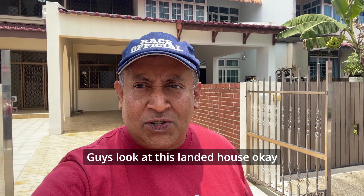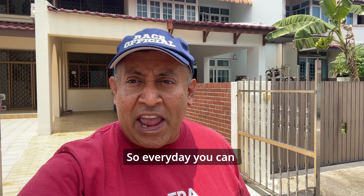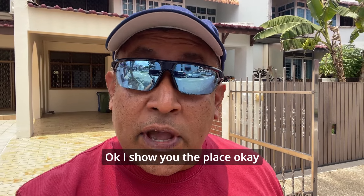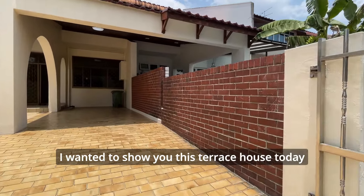Look at this landed house — rent is only five thousand dollars per month. I'll show you the place, and there's actually a bigger reason why I wanted to show you this terrace house today.